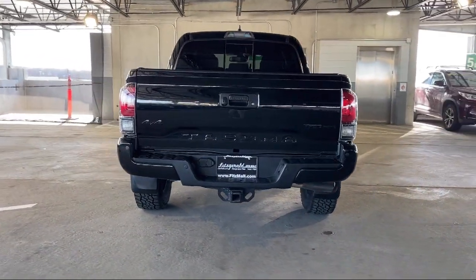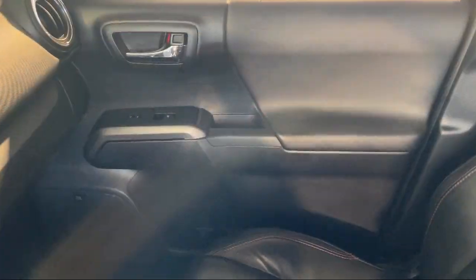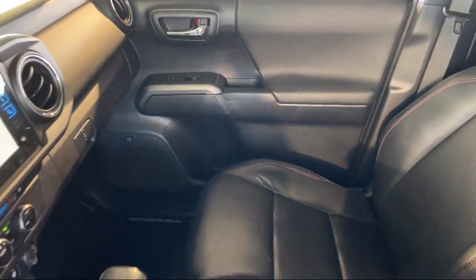Ventilated disc front brakes, emergency rear locking retractors, moonroof, sunroof, sliding sunshade, and has less than 50,000 miles on the odometer.